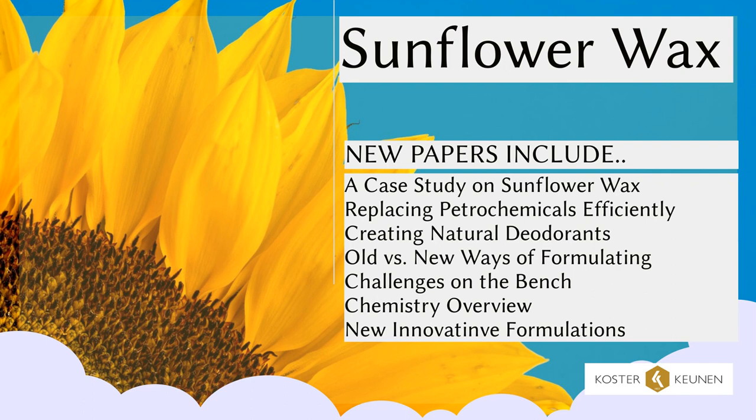Our newest papers include this information, along with how to replace synthetic and petrochemical waxes with sunflower wax, how to create natural deodorant, options on modernizing today's stick formulations, help with challenges chemists face, a full overview on the chemical makeup of this remarkable wax, and eight new innovation formulas to show how our lab works with this chemistry.